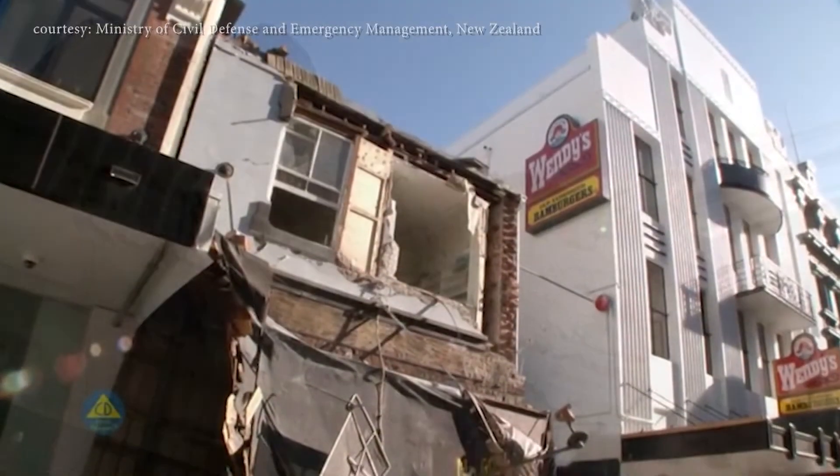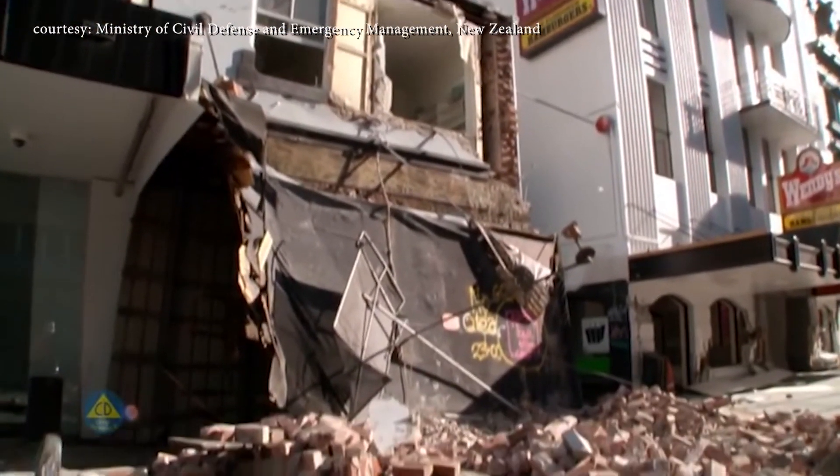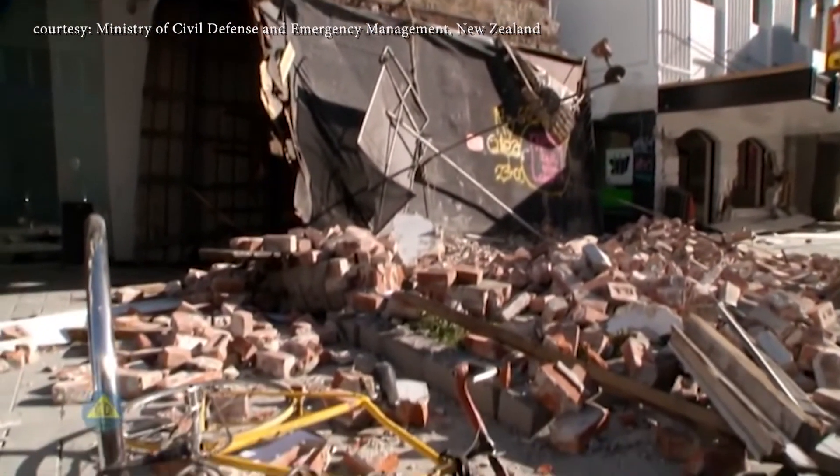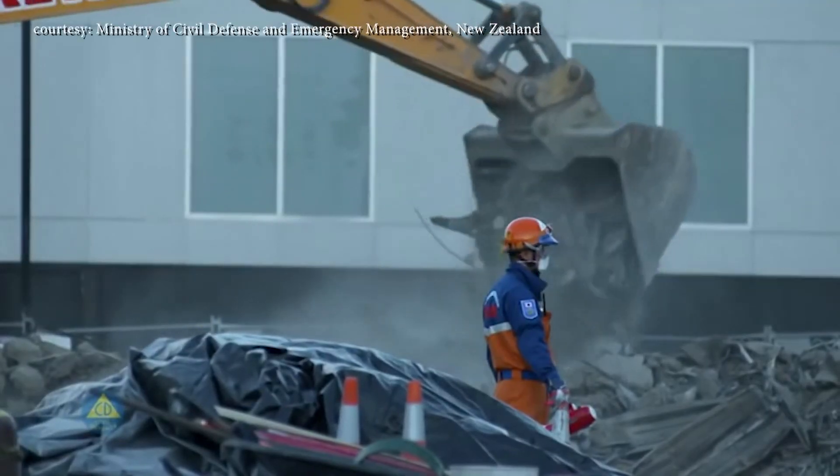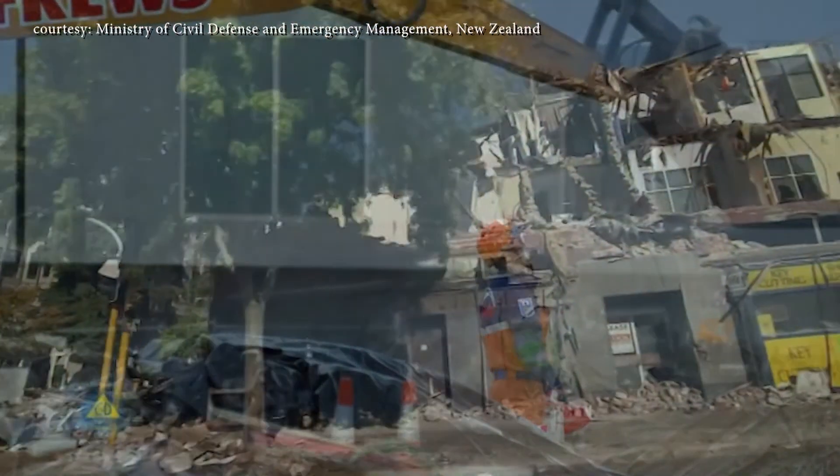75% of businesses don't reopen if they can't get the doors back open within a certain amount of time. The amount of repair that would need to be done if you have major building damage could take a very long time. It makes it harder for the community to recover economically and psychologically.